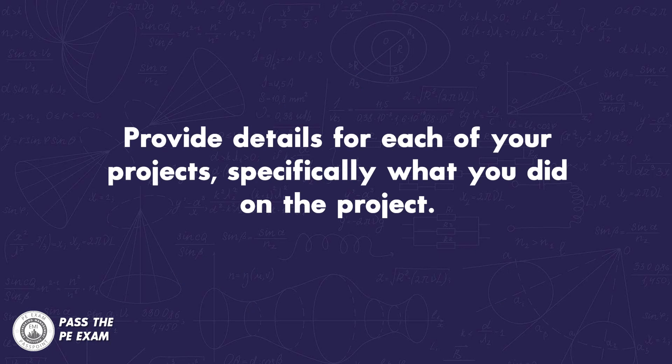Number one: provide details for each of your projects, specifically what you did on the project. This is the biggest mistake engineers make when applying. They give the name of the project — for example, XYZ highway ramp design — but then use vague verbiage like 'I worked on a team that redesigned the highway ramp.' Many states won't accept this. Instead, write specifically what you did: 'I worked on a team that redesigned an eight-lane highway. My role was to design the details and specifications related to the roadway, including detailing the depth of aggregate beneath the roadway. I designed the curve length for both the on and off ramps.' This is how specific you need to be, otherwise you may get denied.